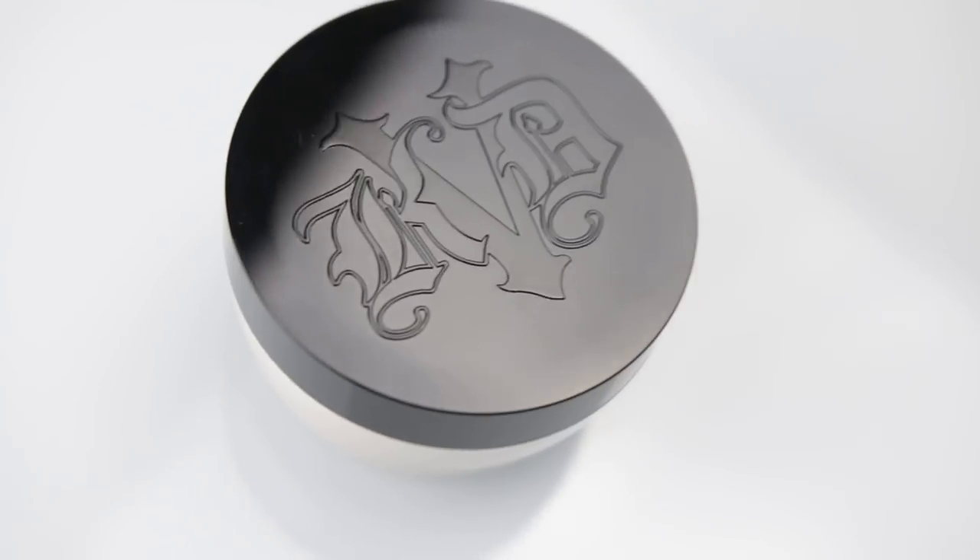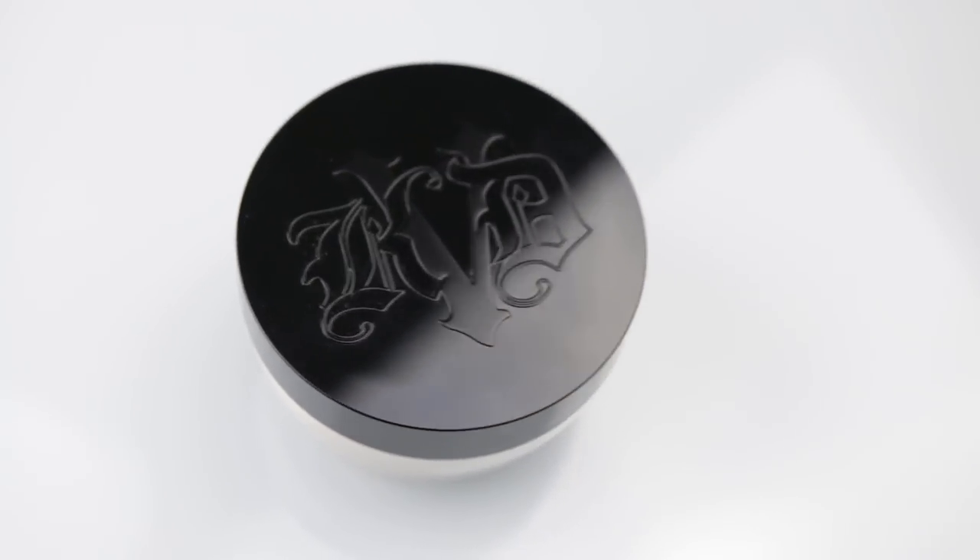Both of these powders can be used to bake, set under eye concealer, or be used as an all-over setting powder. I will be applying each of them to one half of my face for a full day and point out the differences as well as my final thoughts.